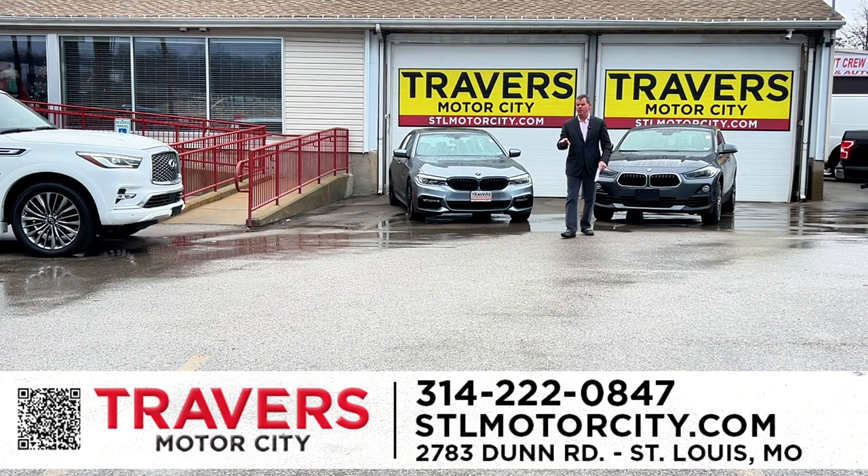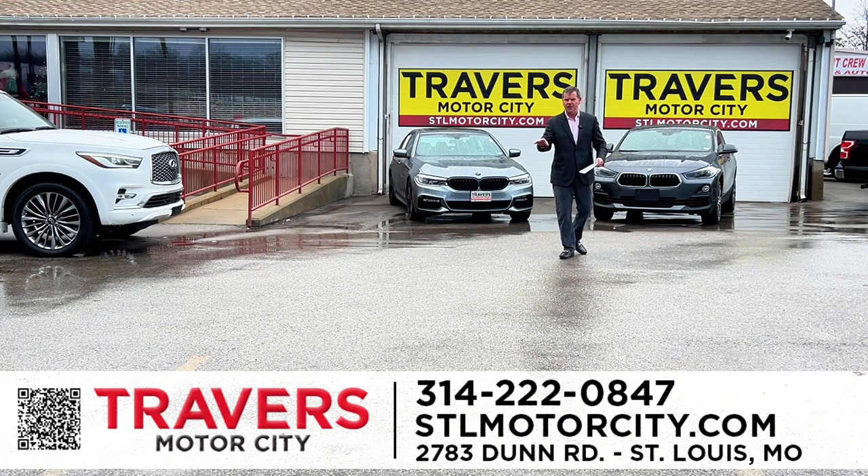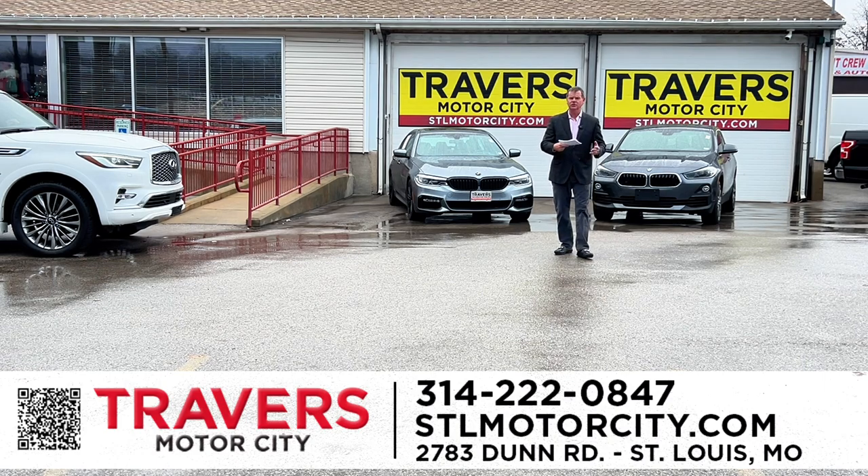Welcome to St. Louis Motor City, part of the Travers Automotive Group. 270 and New Halls Ferry, right next to Quick Trip, open 24 hours a day. Thanks for your time. Got a lot of new cars, trucks, and SUVs to show you — 1,500 vehicles in stock. We also have two RV dealerships: Travers of Wentzville at 70 and Highway A, and St. Louis RV at the big corner of 70 and Bryan Road. Let's get started.